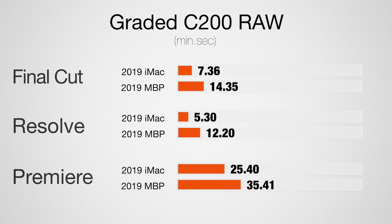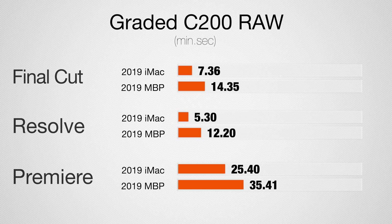Now the big-boy codecs — starting with Canon Cinema RAW Light from the C200. Exporting a 5-minute project with color corrections and a LUT: in Final Cut the iMac is about twice as fast, in DaVinci Resolve more than twice as fast, and in Premiere Pro about 40% faster. The main reason for such a big difference is that the graphics card is the bottleneck in Final Cut and DaVinci Resolve — the Vega 20 cannot keep up with the 8-core CPU. Premiere Pro is more CPU-bound and doesn't push the graphics as far, hence a smaller gap.